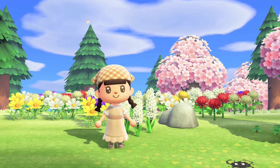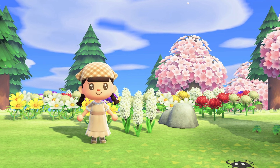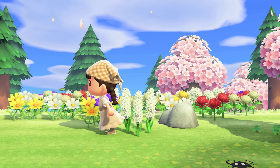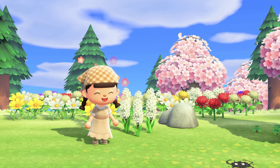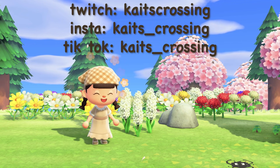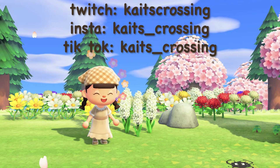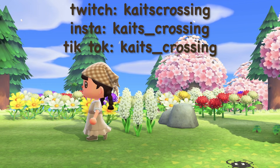Hey my dudes, it's Caitlyn and welcome back to another video. Today we are doing another Nookazon video. Before we get started I just wanted to thank you guys for 10k — I am so so happy about it and I appreciate all your guys' support so much. You guys mean so much to me and I can't wait to watch this channel grow more.